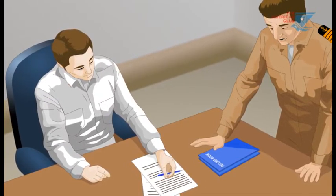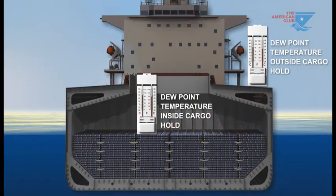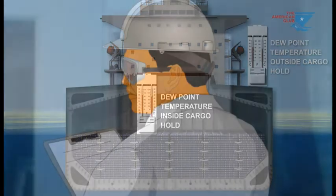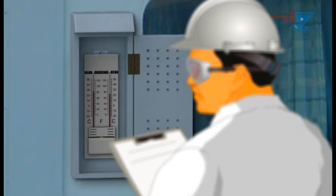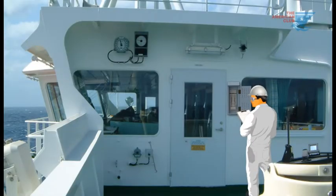Decisions must be made on the basis of good, accurate information. Temperature readings must be taken for each hold and an outside control position once per watch. The control position should be on the bridge, and thermometers should be placed in a shaded spot on the windward side, not exposed to direct sunlight or heat from exhaust or other indirect sources.